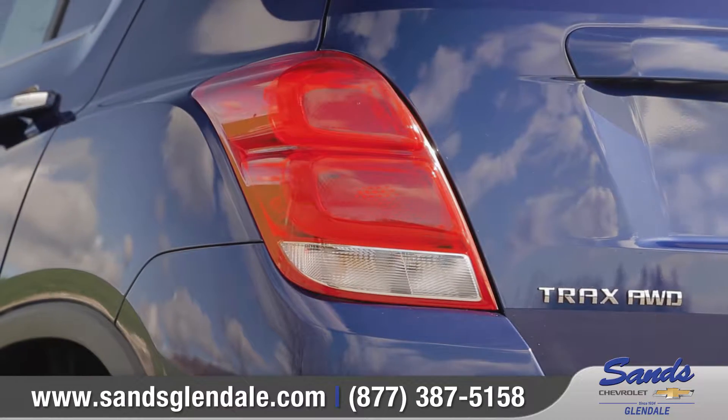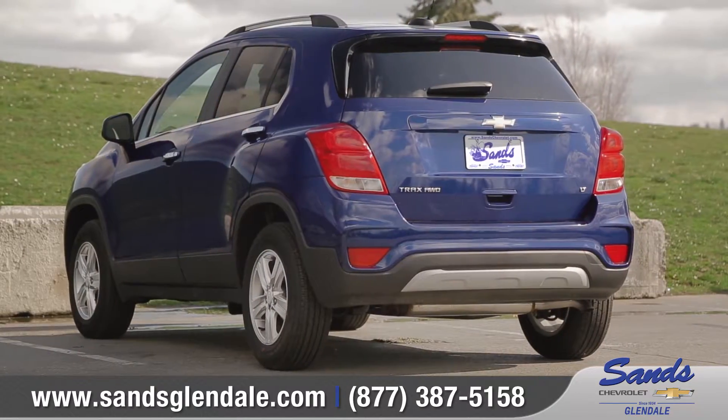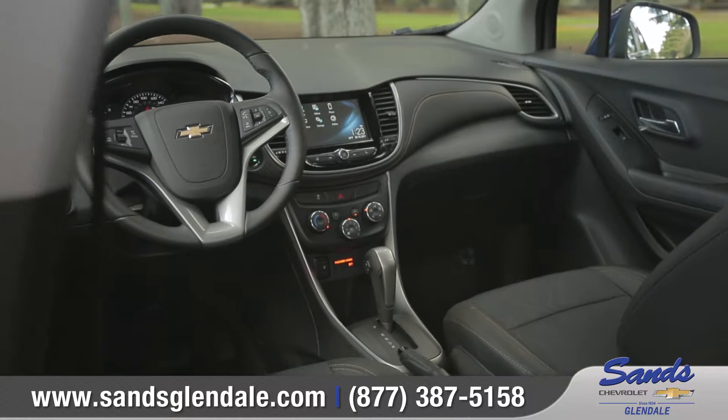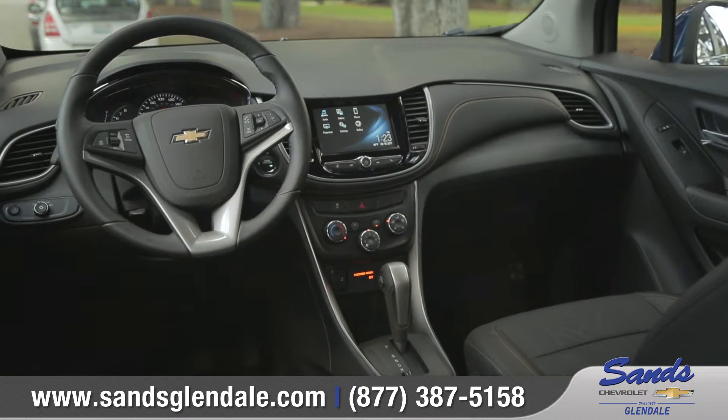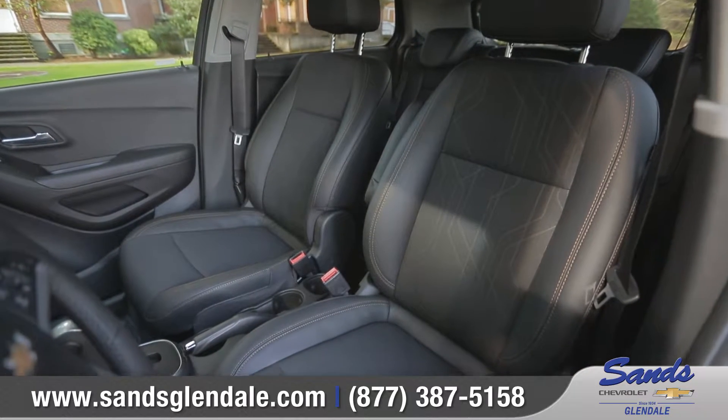In the back, sculpted LED tail lamps and an SUV-inspired rear fascia complete the sporty and aggressive look. Inside, the restyled interior offers a sophisticated front dual cockpit design with premium materials and accent stitching.